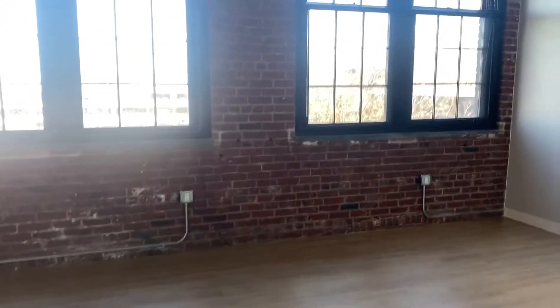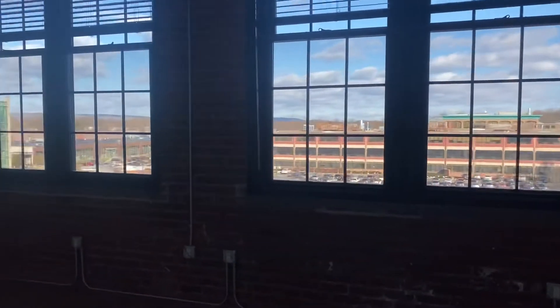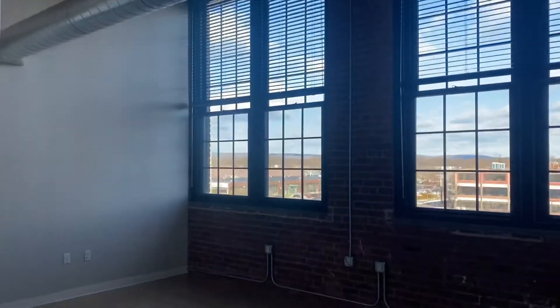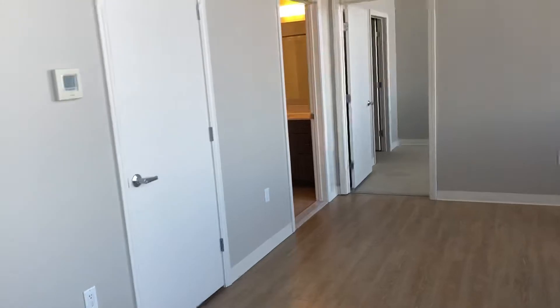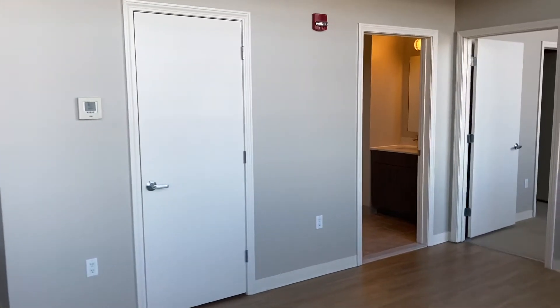And then your fabulous living dining area. High ceilings. Lots of light. That door right there is your water heater closet, so that just stays locked unless maintenance needs to service it.